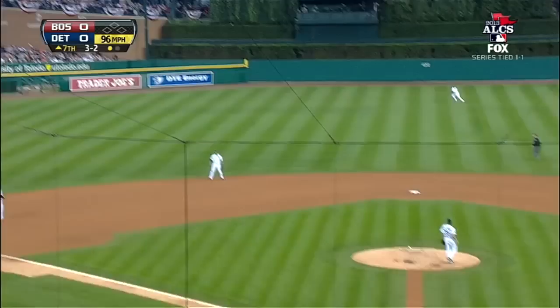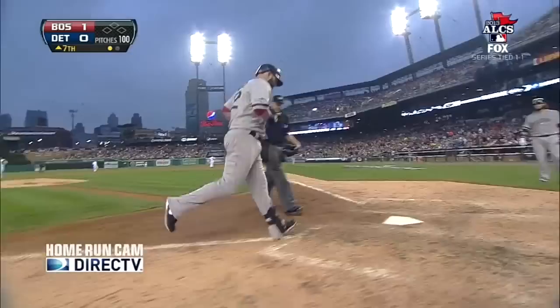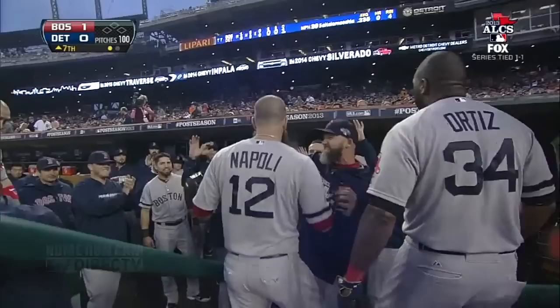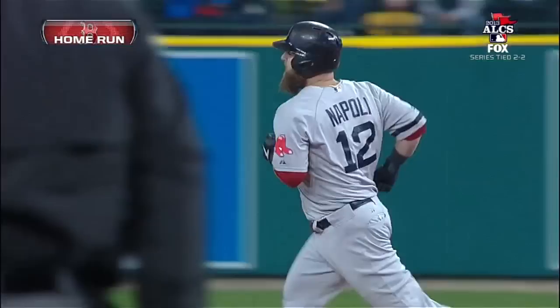High fly ball to left center, back at the wall. The Red Sox have taken the lead. Napoli gets Verlander here in the seventh on a 3-2 fastball — almost the same place where Napoli hit his first home run of his career in his first at bat facing this good right-hander for the Tigers. Napoli hits one to center, back at the wall — the Red Sox lead on a blast to center by Mike Napoli. It's 1-0.